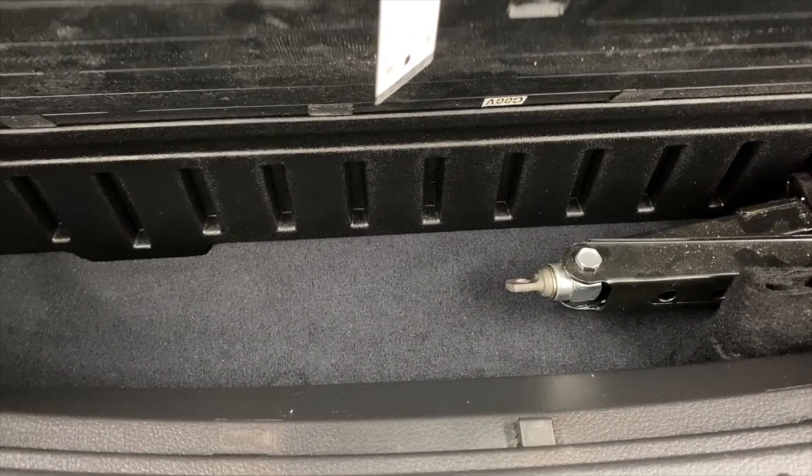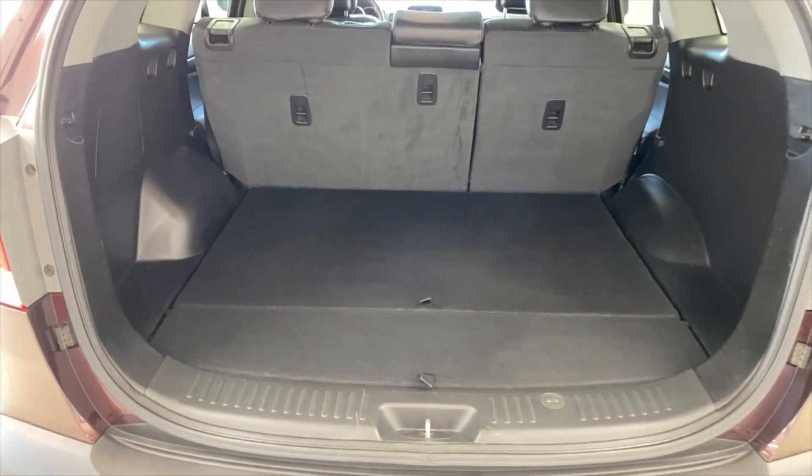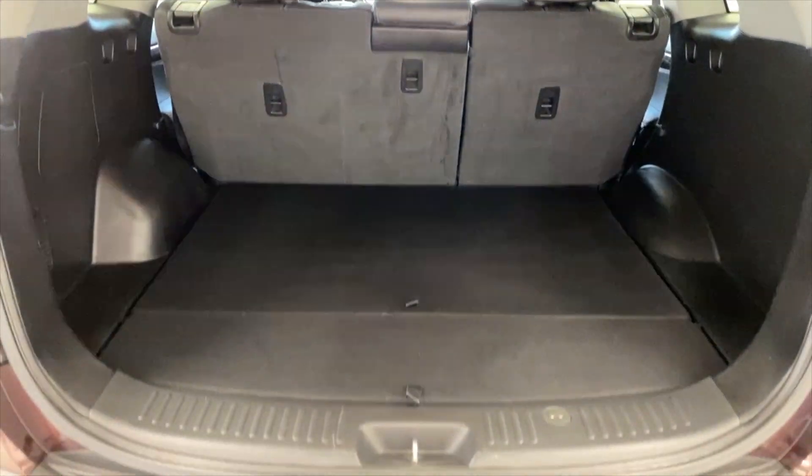You have a lot of underfloor storage underneath here — very deep, tons of storage. And again more underfloor storage at this front area here. So a ton of storage and a ton of underfloor storage. It's kind of a nice feature of this generation of Sorento.